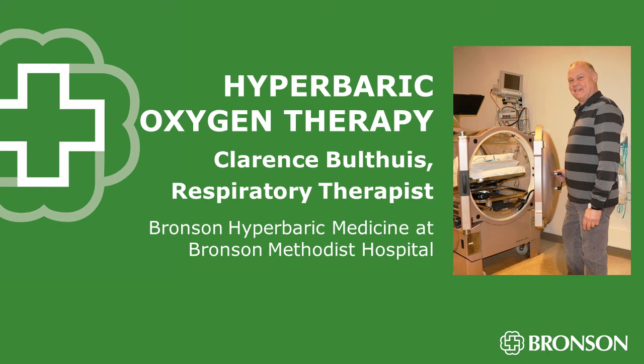Our Bronson Health Chat segment for this week: Hyperbaric Oxygen Therapy. It's being used to treat wounds. What is it? How does it work? We turn to the experts. Clarence Spoltheis is a respiratory therapist in hyperbarics at Bronson Methodist Hospital and joins us for our Bronson Health Chat this week on WKZO.